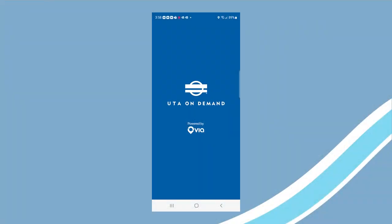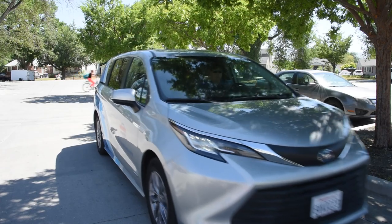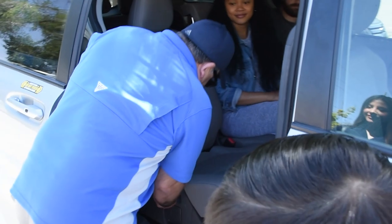UTA On Demand uses a platform designed and managed by VIA, a transit tech company that uses technology to match multiple riders headed in the same direction into a single vehicle.